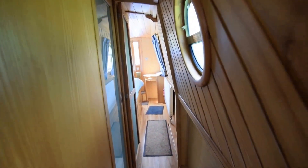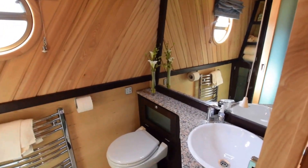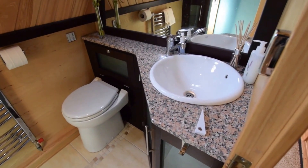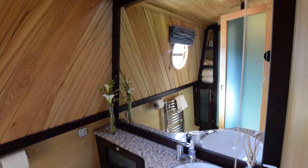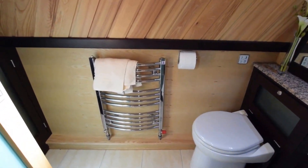Down through the corridor on the starboard side of the boat to the bathroom. I like the way Aquiline do their bathrooms — they feel very posh. There's a ceramic sink, granite worktop, macerated pump-out loo, and a full-size mirror that I'll have to work hard at not getting myself into in this video.